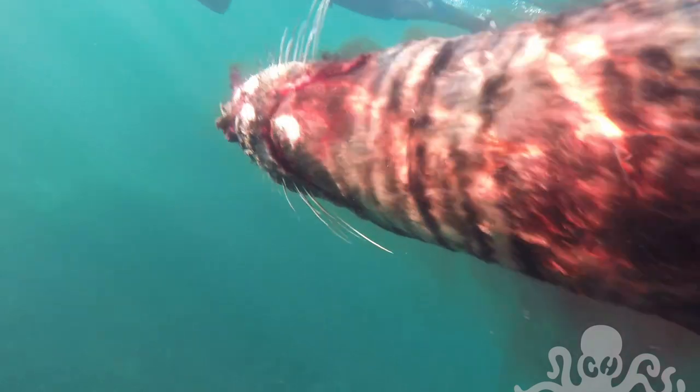We came across a dead seal, still bleeding from a large laceration on the face. You can only imagine it must have been done by a boat propeller.